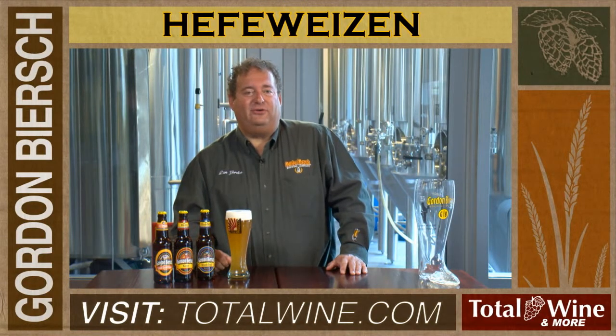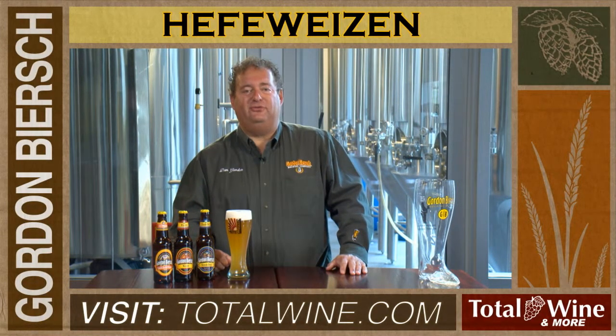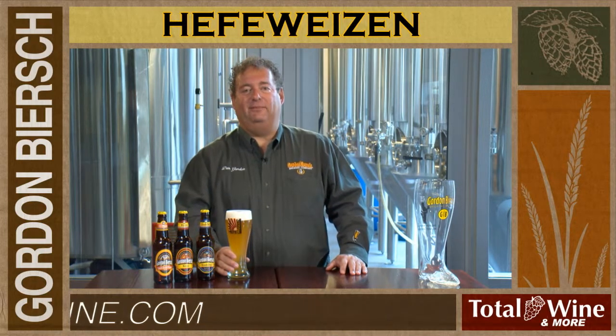Hi, I'm Dan Gordon. I'm co-founder and director of brewing operations for Gordon Biersch Brewing Company. I want to tell you about the four year-long beers that are available at Total Wine & More.